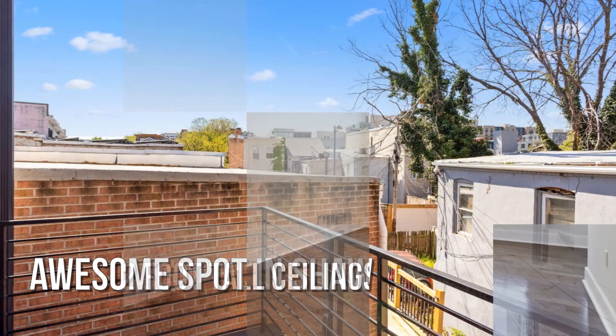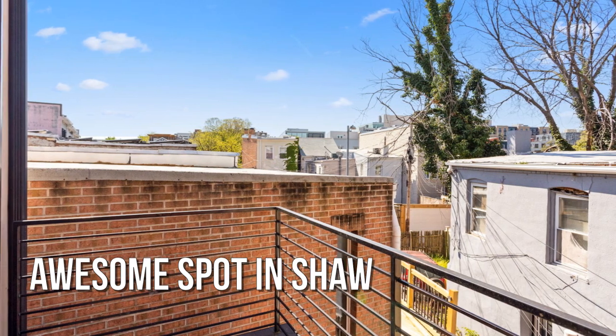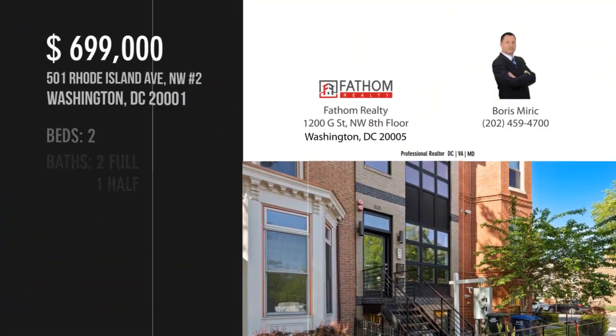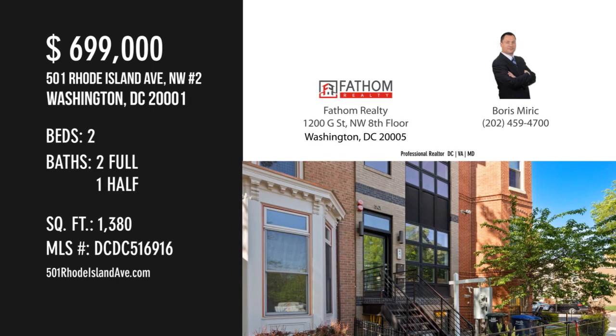Hurry, this one won't last. Contact the listing agent for a private showing or for more information to schedule a showing.